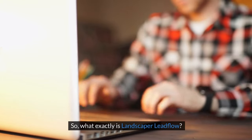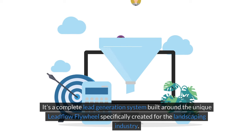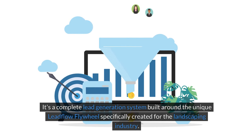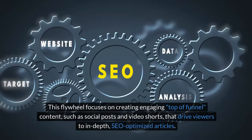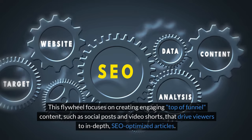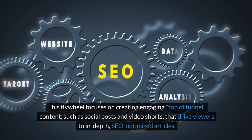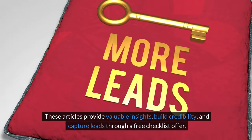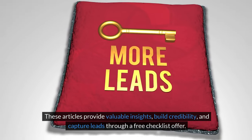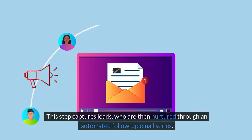So what exactly is Landscaper Leadflow? It's a complete lead generation system built around the unique Leadflow flywheel, specifically created for the landscaping industry. This flywheel focuses on creating engaging top-of-funnel content — such as social posts and video shorts — that drive viewers to in-depth, SEO-optimized articles. These articles provide valuable insights, build credibility, and capture leads through a free checklist offer. This step captures leads who are then nurtured through an automated follow-up email series.